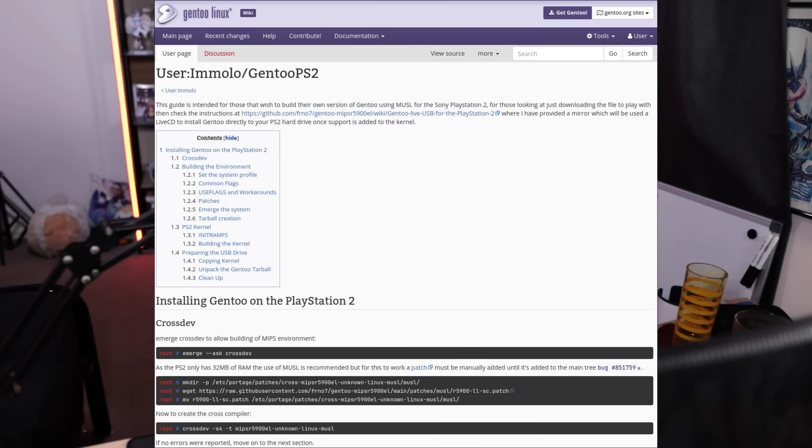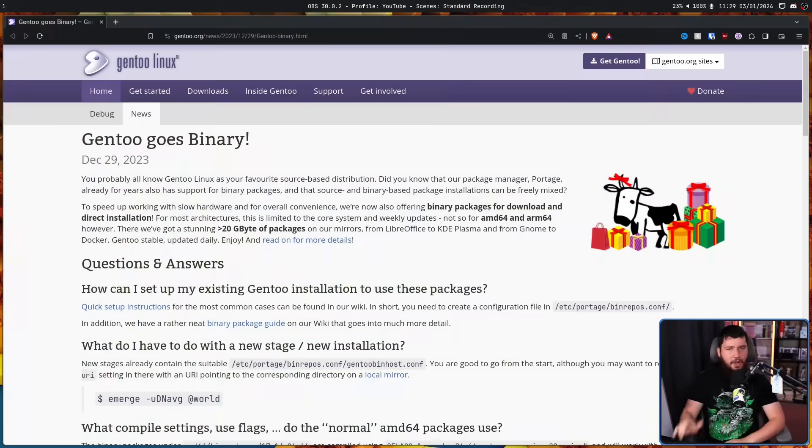That's not to say you can't do it. You can set up Gentoo on a PS2 — you don't want to, but it can be done. For obvious reasons, this can act as a serious barrier to entry. And you may have heard by now: Gentoo goes binary.